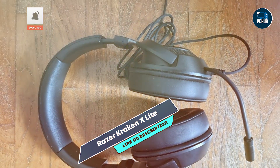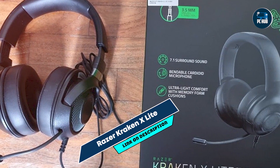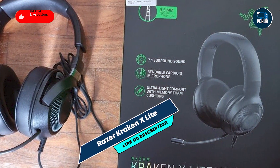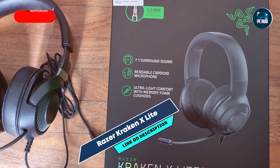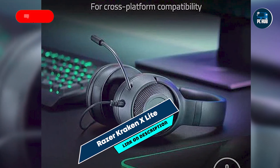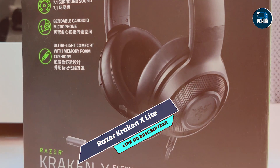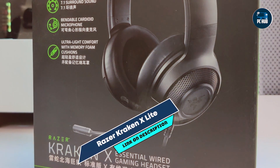The Kraken X-Lite features custom-tuned 40mm drivers that provide clear and immersive audio. It includes a bendable cardioid microphone for clear voice capture and a lightweight design for extended comfort. The headset is compatible with multiple platforms, including PC, consoles, and mobile devices.